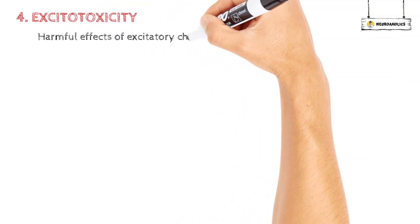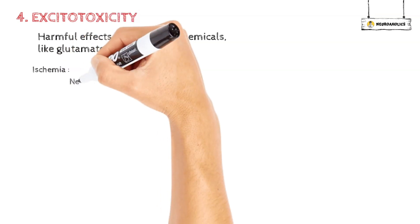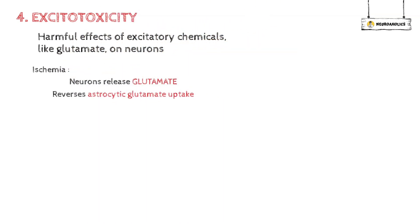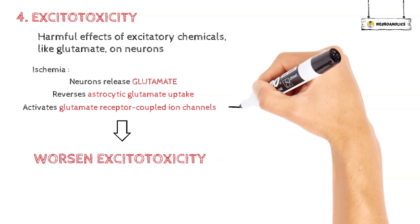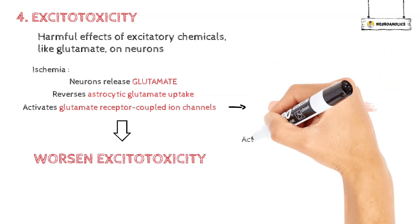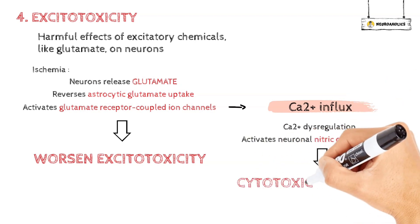Excitotoxicity is another mechanism that occurs after cerebral ischemia. Excitotoxicity refers to the harmful effects of excitatory chemicals, like glutamate, on neurons. Ischemia causes glutamate to be released from neurons, reverses astrocytic glutamate uptake, and activates glutamate receptor-coupled ion channels. Calcium influx via these channels contributes to calcium dysregulation and activates neuronal nitric oxide synthase, resulting in possibly cytotoxic nitric oxide.